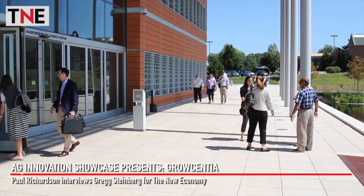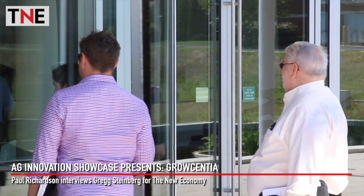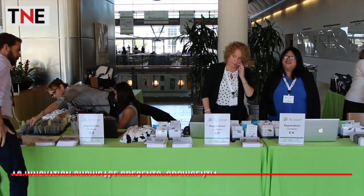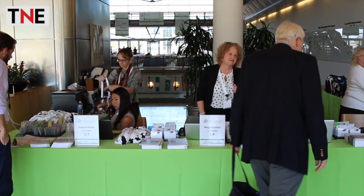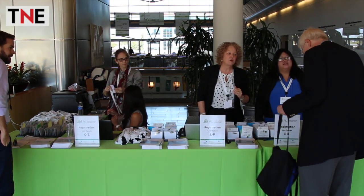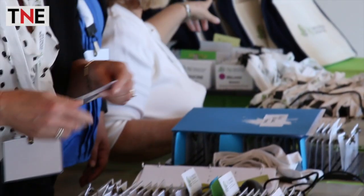The Ag Innovation Showcase offers a platform to innovators across the agricultural value chain. Grocentia is focused on the farm, helping growers enhance yields in a sustainable way. Grocentia is a manufacturer of beneficial bacteria — it's a biostimulant, a soil amendment that enhances crop yields across many, many crops.